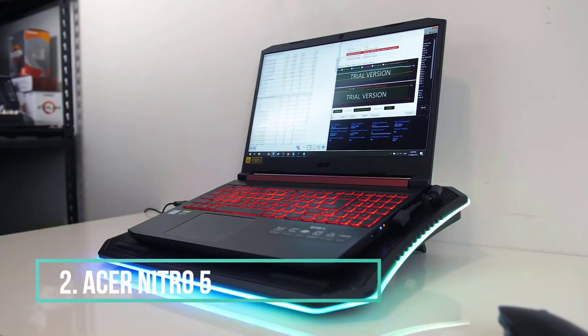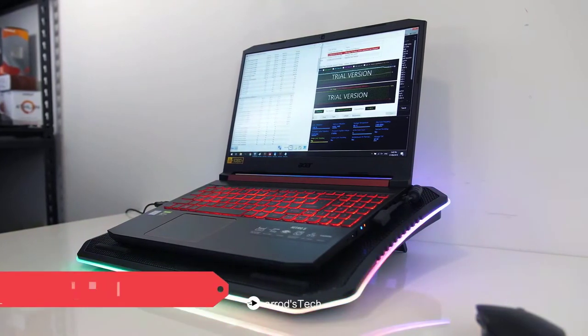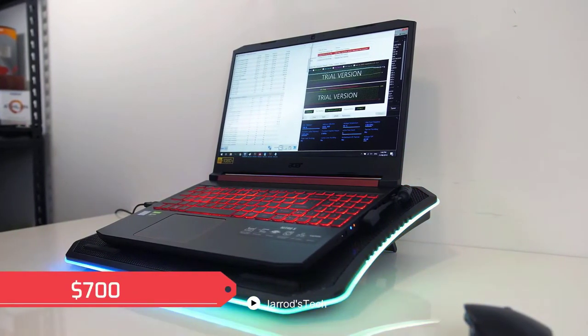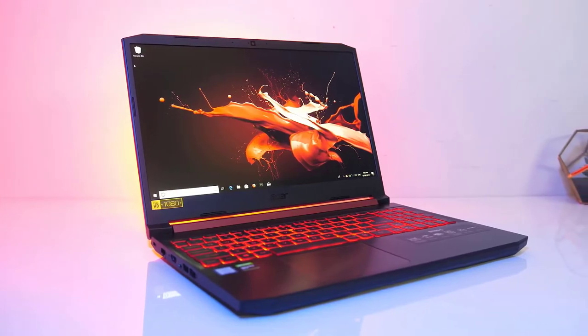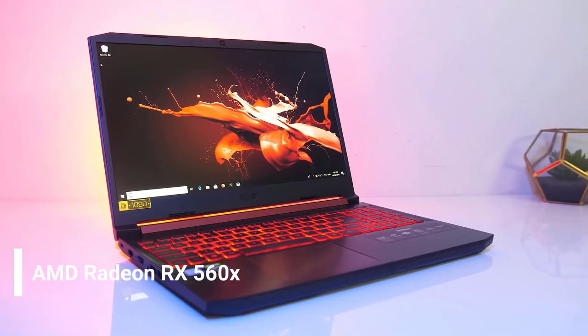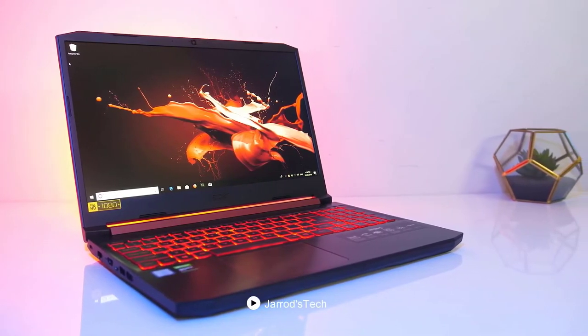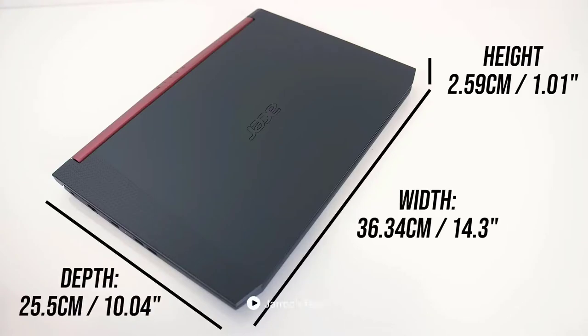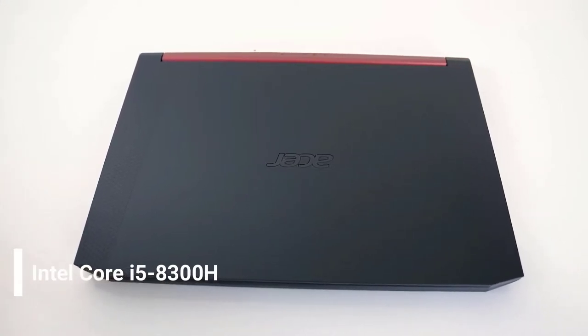The Acer Nitro 5 is undoubtedly an excellent choice as a budget gaming laptop with a price of $700. It has a budget-friendly price and suitable hardware equipment. This laptop consists of a powerful AMD Radeon RX 560X graphics card with 4GB video memory. It is packed with high-end specifications such as the Intel Core i5-8300H processor.